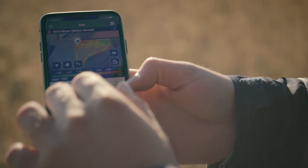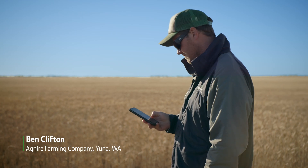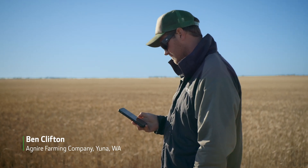Our harvest time, all our data is fed into my John Deere as we're harvesting and we get all our harvest yield data and create prescription maps really easily.